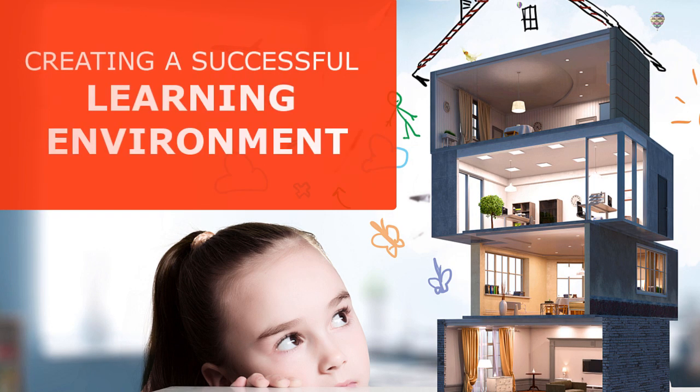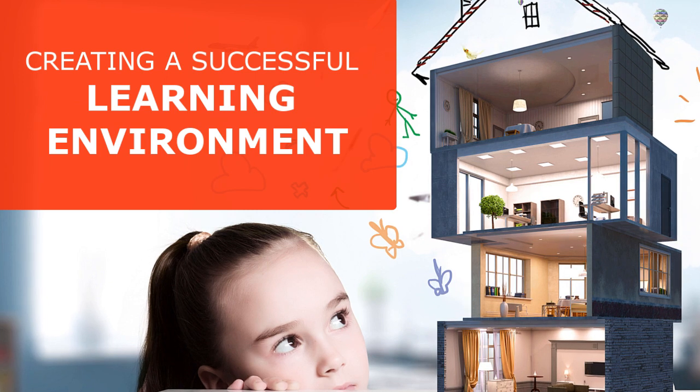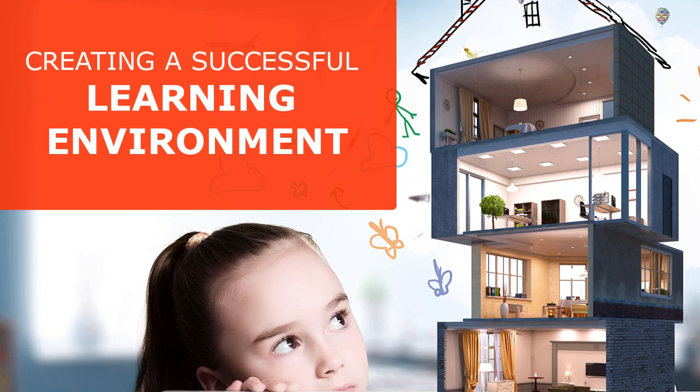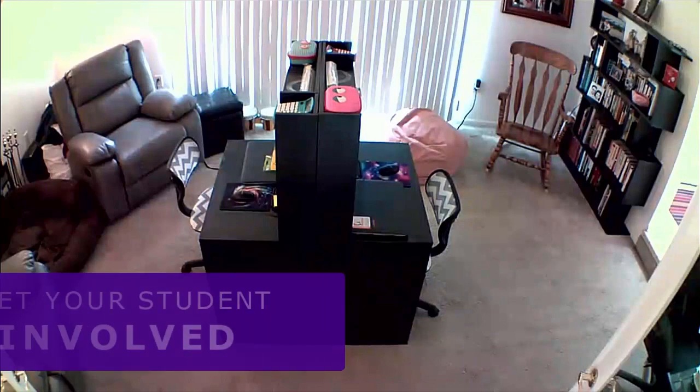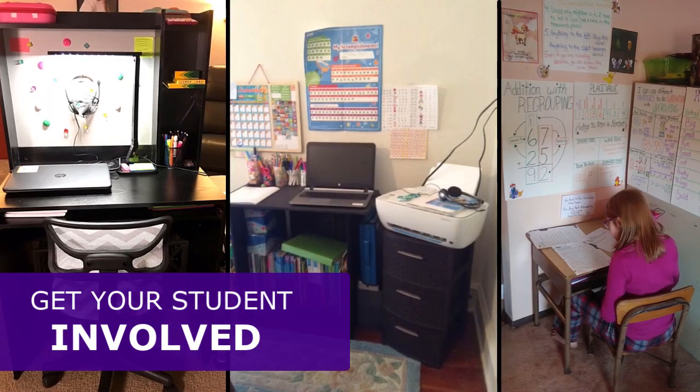This video is going to help you set up a successful learning environment in your home. Be sure that when you're choosing a space in your home, you take advantage of the spaces that you have. When you are choosing your space, make sure that it's exciting and inviting for your student. Allow them to help you choose and decorate the space.